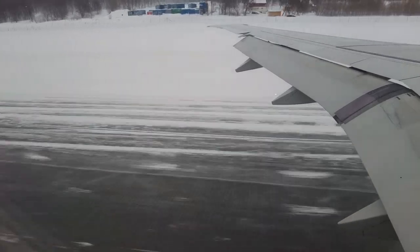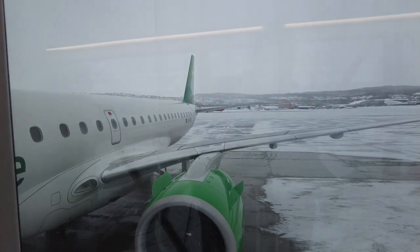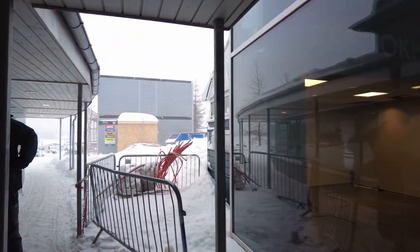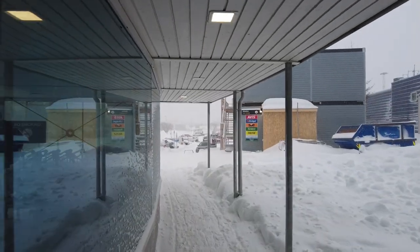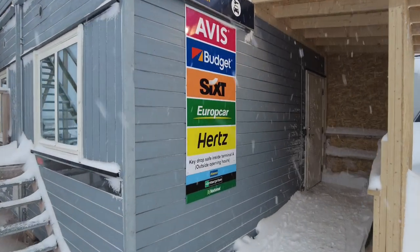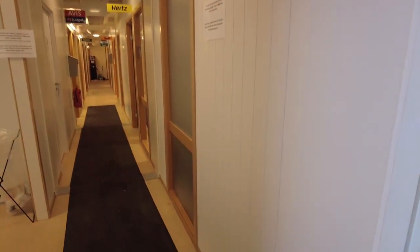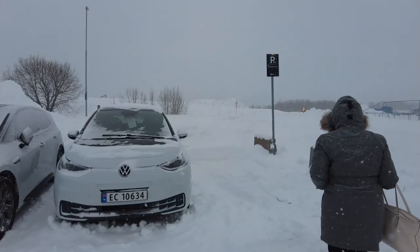Contrary to the booking information, there is actually a staffed Hertz office at Tromsø Airport — not just a self-service kiosk. The process in Norway is very straightforward: you check in online entering your driving licence, passport, and credit card details. At the office they simply cross-reference your actual driving licence against what you've entered, give you the keys, and ask you to sign a form confirming no damage.